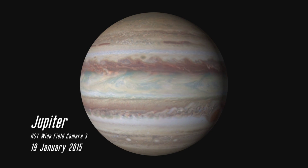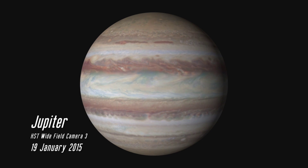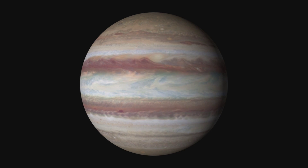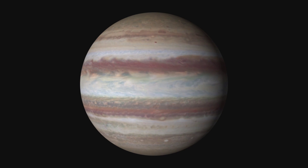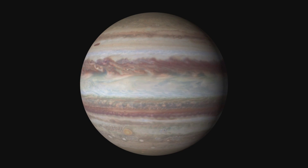This is Jupiter, as it looked to the Hubble Space Telescope over a 10-hour period on January 19, 2015. This amazing observation is part of a campaign to use the few years of life the Hubble instrument may have left to detect changes in the atmospheres of the gas giants Jupiter, Saturn, Uranus, and Neptune.